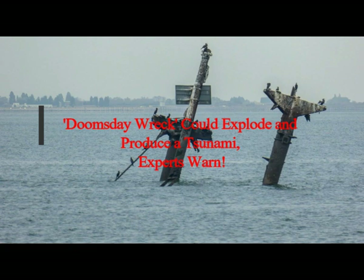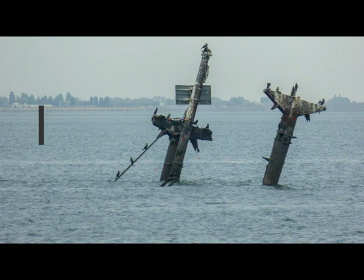This doomsday wreck could explode and produce a tsunami, experts warn. The wreck of a World War II cargo ship off the coast of England is still carrying a large amount of explosives. Built during the Second World War, the SS Richard Montgomery is perhaps the most dangerous shipwreck in the world, thanks to its cargo of over 1,400 tons of explosives.